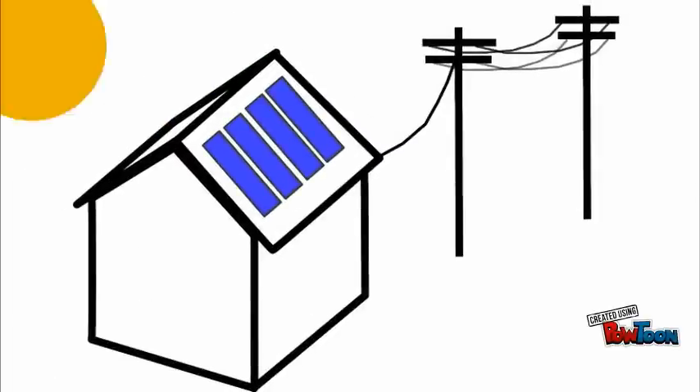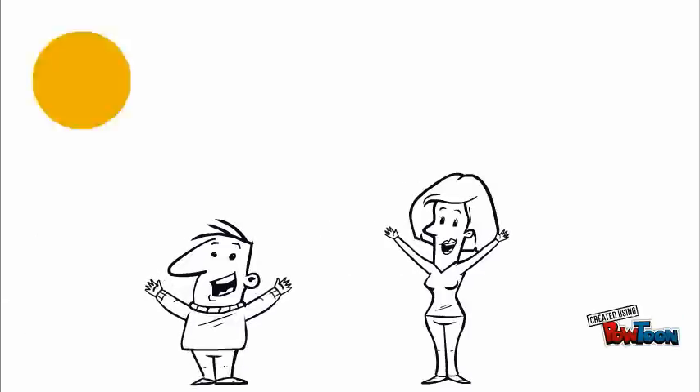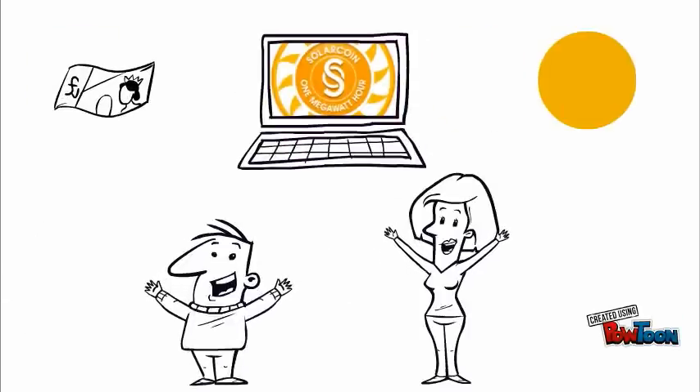Installing solar panels gets cheaper every year, but it's still very expensive for many people. What if we could make solar energy cheaper for everyone in the world using economics and technology?